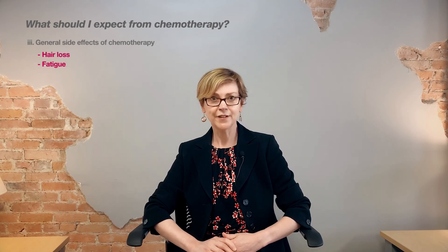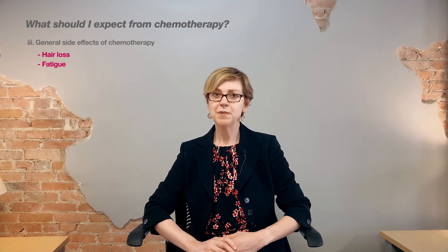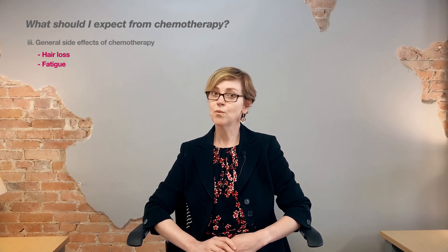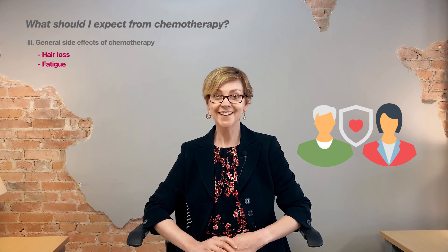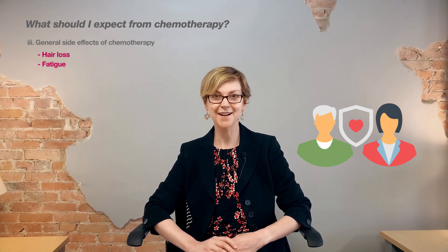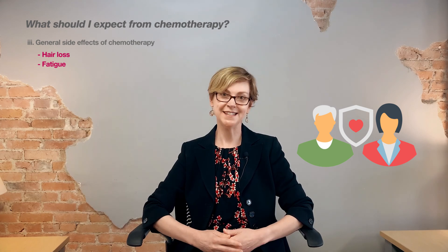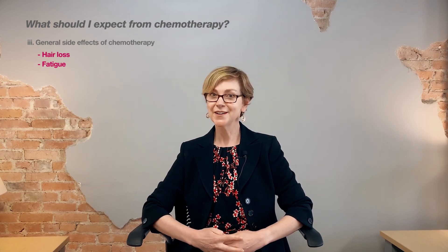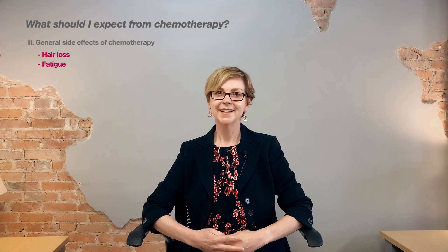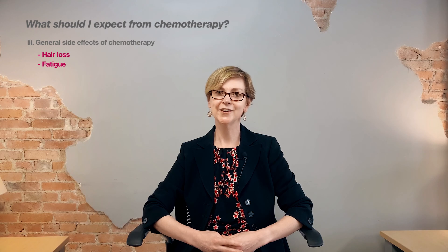Another common side effect is fatigue — a fatigue really unlike any other. People who haven't been through chemotherapy won't know what this is like. It's really good to plan ahead. All those people who've been offering to help — this is the time to call in those favors and have them do specific things for you: fold your laundry, do your laundry, babysit. This is a good time to say a gracious no. That bake sale you were going to help with — it's not the time to volunteer. Just take really good care of yourself.